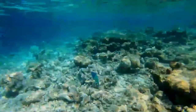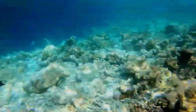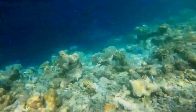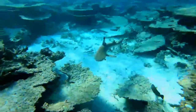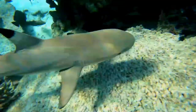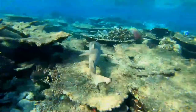Its reproductive cycle is annual off Northern Australia, with mating taking place from January to February, as well as off Moorea in French Polynesia, where mating occurs from November to March. The cycle is biennial off Aldabra, where intense competition within and between species for food may constrain females to only bearing young every other year.